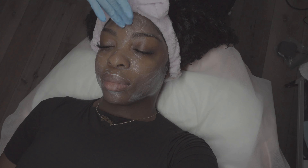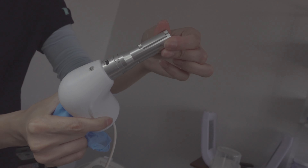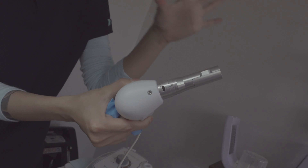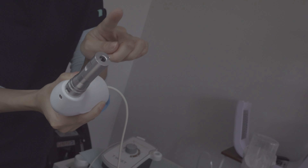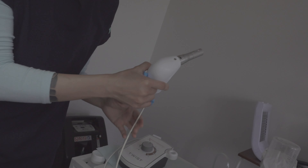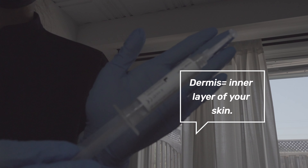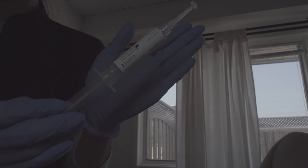I didn't know numbing cream was involved — I just expected blood and pain. Almost three millimeters, and the speed can go very fast. Later I'm gonna insert the needle and when I turn it on you can take a look. She just put the numbing cream on me and I can feel it starting to numb. This is actually going into your dermis and creates long-lasting hydration, brightens up your skin, and creates lots of collagen.